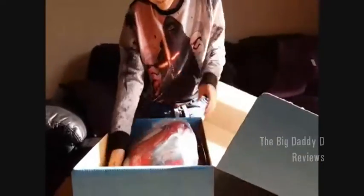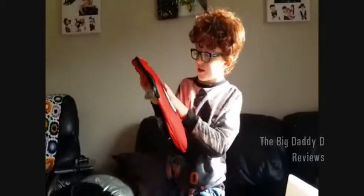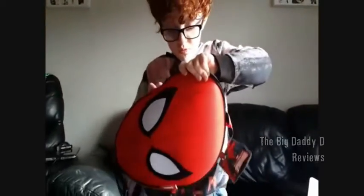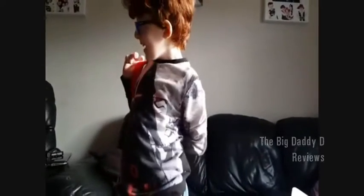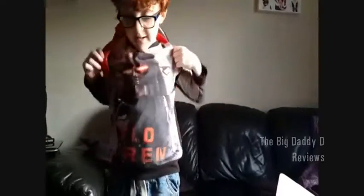I've just spotted this — it's what seems to be a Spiderman backpack. I've just got the bag out and it looks very good in a full red colour. I don't really know how much you can fit inside. Look at that. Nice. Let's see what it looks like on me. To be honest, I'd say it's a bag of what.